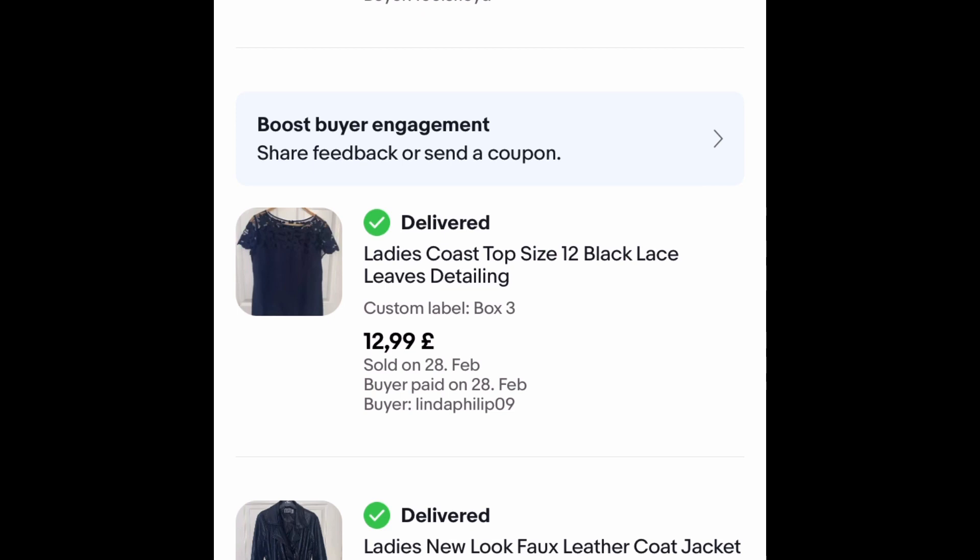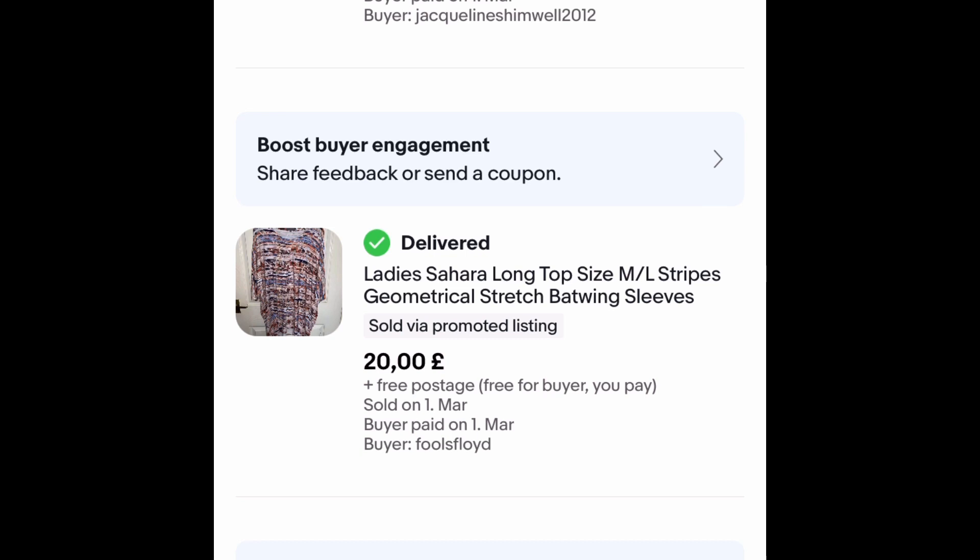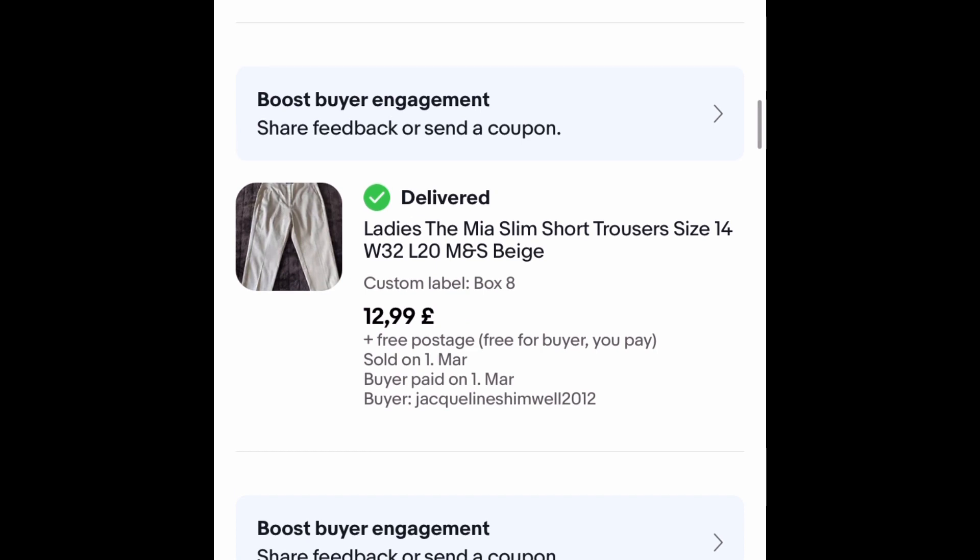Because it's a top it's an easy pack up, nothing too drastic to do. This Sahara long top I paid £4.50 for about a month ago. I accepted an offer of £20 with free postage — again a quick sale.